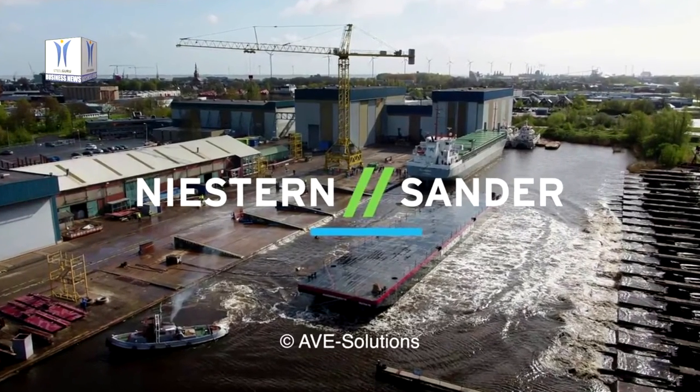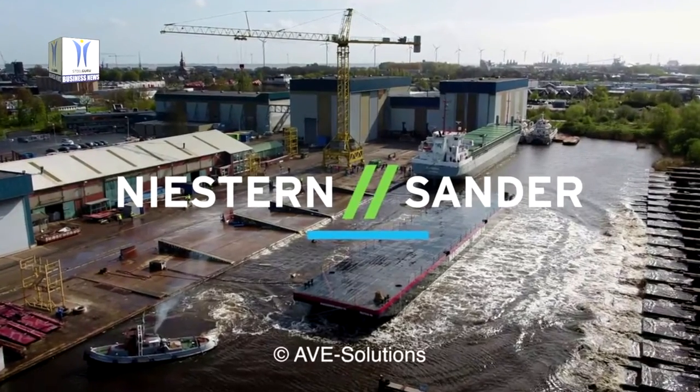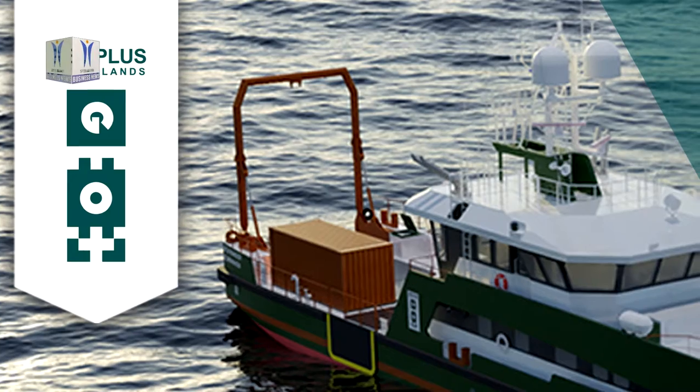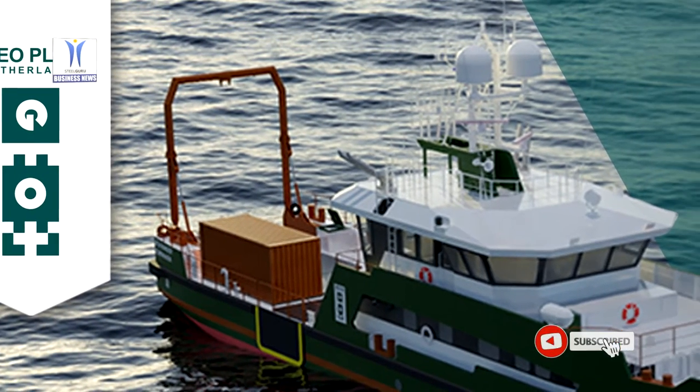After 14 months of constructing, installing, commissioning and testing, Royal Neaston Sander has delivered the Hydrographic Survey Vessel GeoRanger to GeoPlus PV.